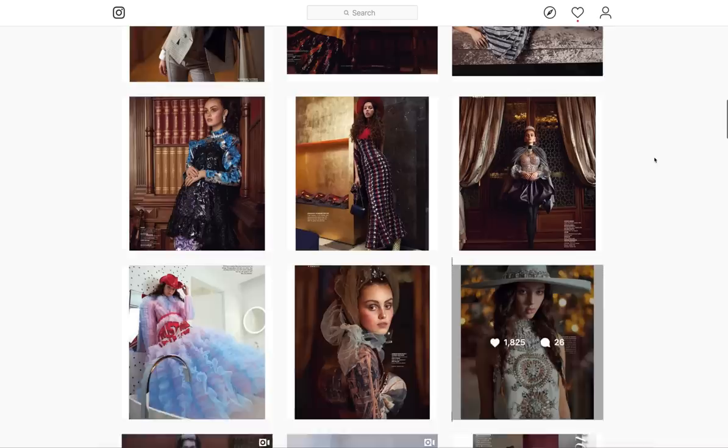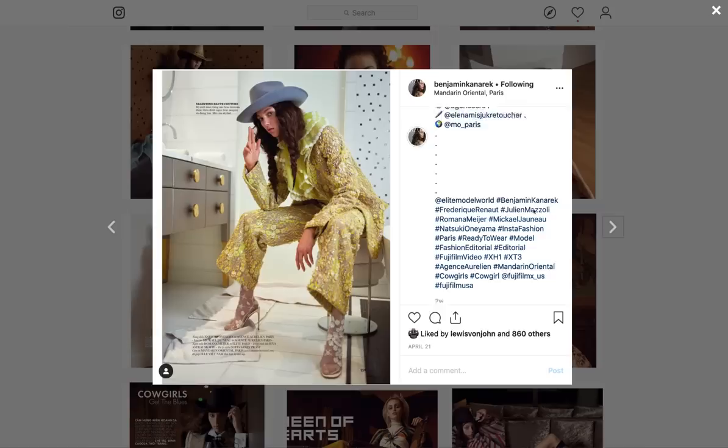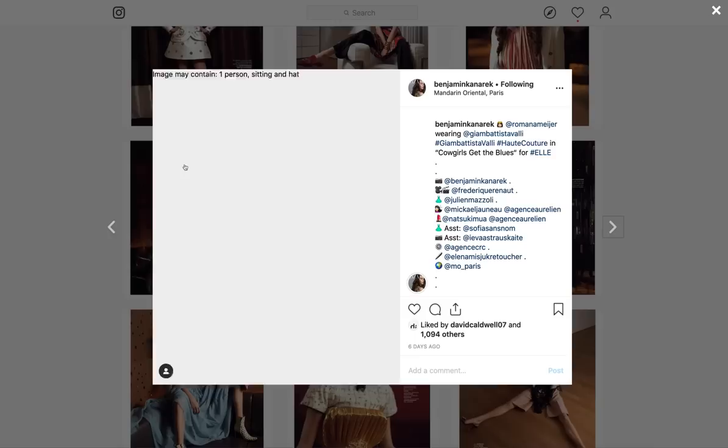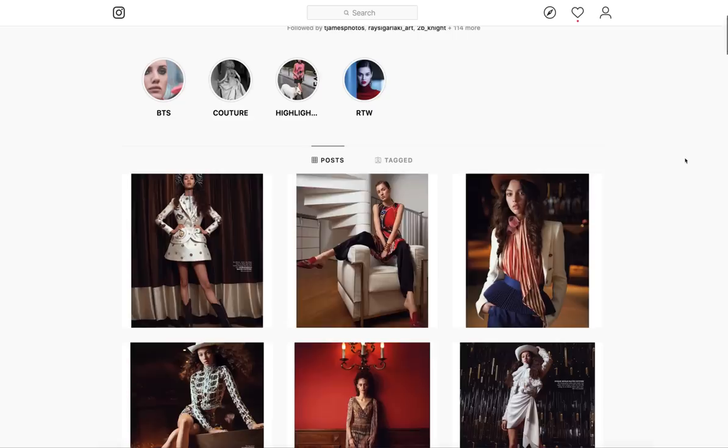Take a look at these gorgeous, jaw-dropping images. They're just absolutely incredible. Shot on the X-T3. I particularly love this image. I actually love all of these images, of course. Shot on the X-T3. This is also Cowgirls Gets the Blues.